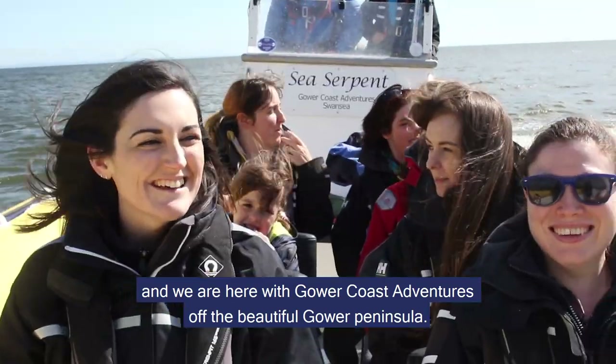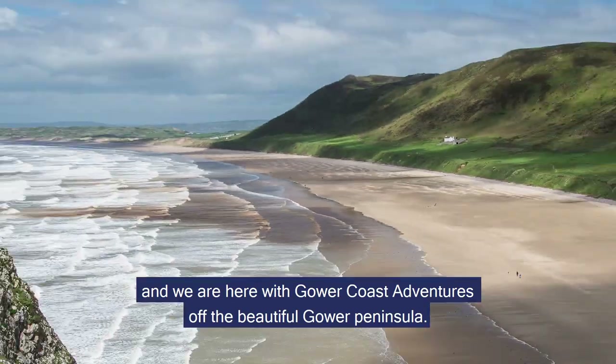Hi, my name is Professor Mary Gajan. I'm a Professor of Physical Geography at Swansea University and we are here with Gower Coast Adventures off the beautiful Gower Peninsula.